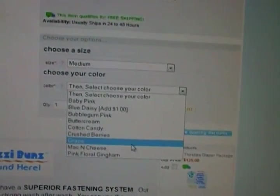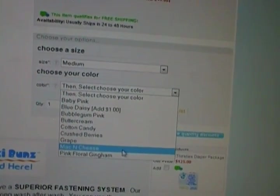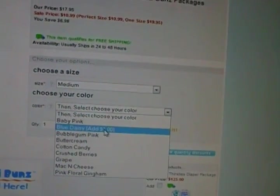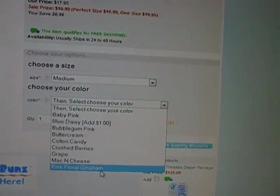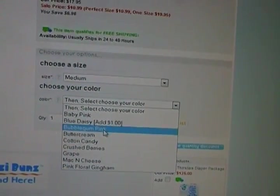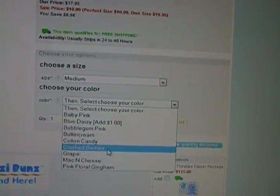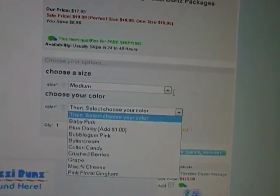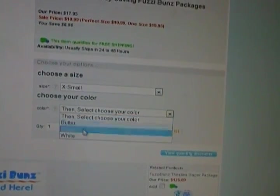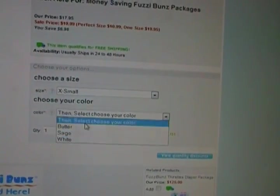And then I bought mint, though they are all out of the Kumquat and mint. In the medium they have baby pink, blue daisy (you have to add a dollar for that), pink floral gingham — though those are basically non-existent now — bubblegum pink, buttercream, cotton candy, crushed berries, grape, and mac and cheese.